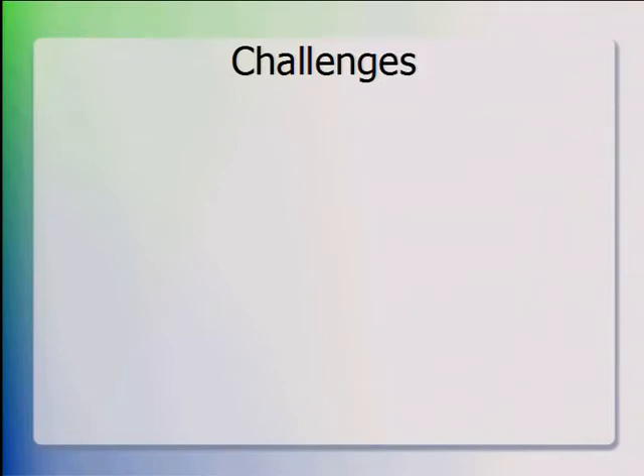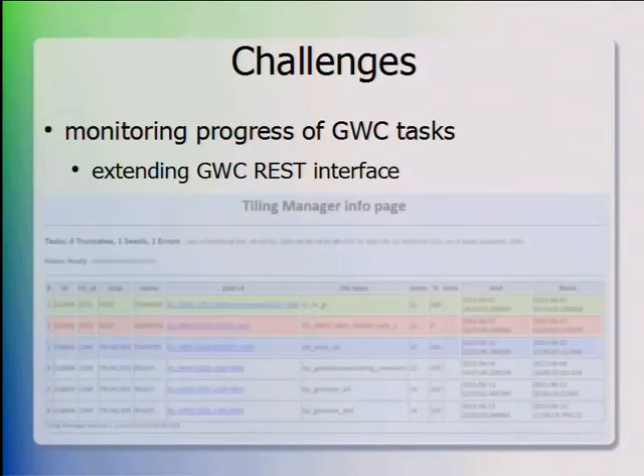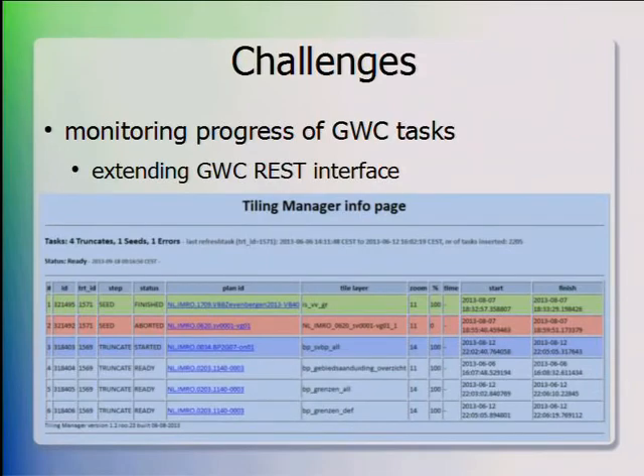We faced a number of challenges. Monitoring of GeoWebCache was required, and we also wanted to be able to stop GeoWebCache, because the Tiling Manager can receive a command to stop everything it is doing, so it has to stop the GeoWebCache instance as well. We had to extend the REST interface of GeoWebCache. The Tiling Manager itself has a simple information page which shows the plans at hand, all the layers per plan, the zoom level to which the layers have to be tiled, the percentage of tiles ready during tiling, and an estimate of the remaining time.